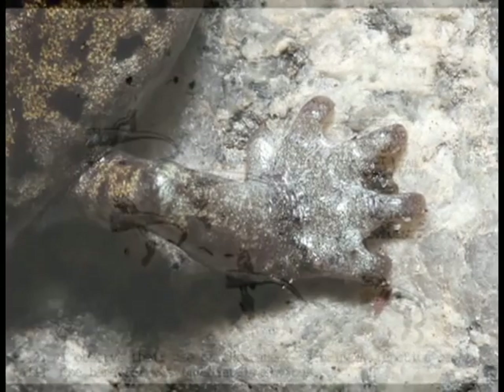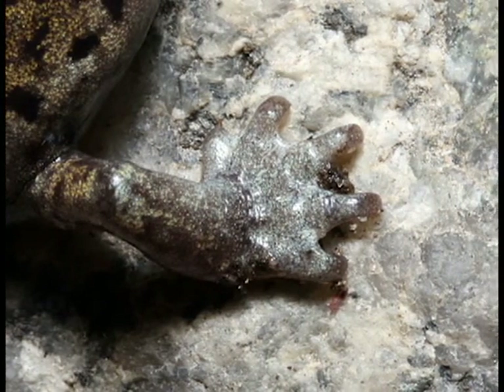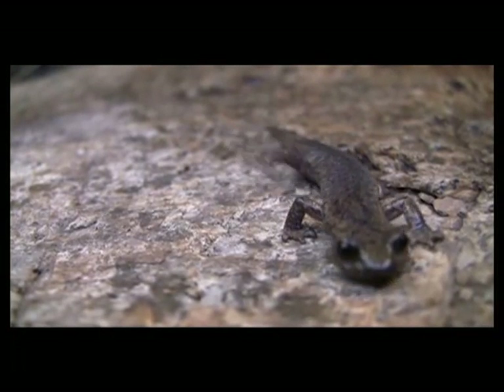Although one would think the webbed feet of the Mount Lyle Salamander would be used in water, the species actually uses the feet to create a suction against the rocks. Webbing eliminates air channels between digits and further assists the salamander in the specific climbing habitat.